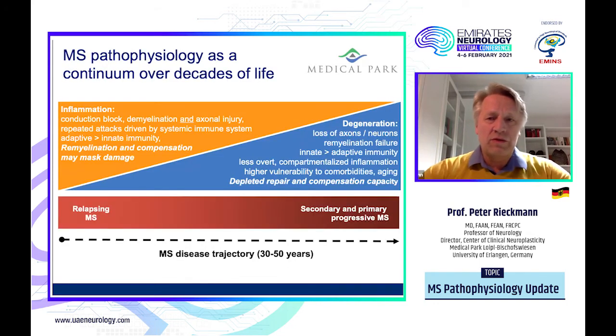I would like to start with a slide which some of you may know. The most important aspect we are currently looking at is that we view multiple sclerosis pathophysiology as a continuum — but a continuum over decades of life. It's very difficult to shrink all of this within a short period, as we often do in animal models, but with advanced technology we have seen that what is listed here really also happens in our patients.